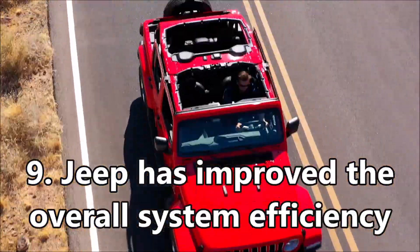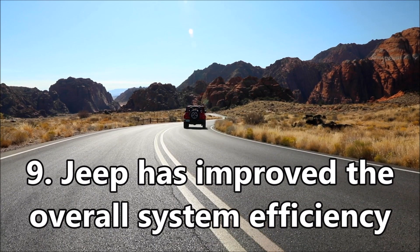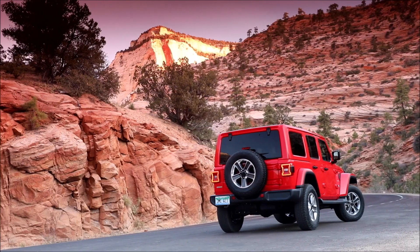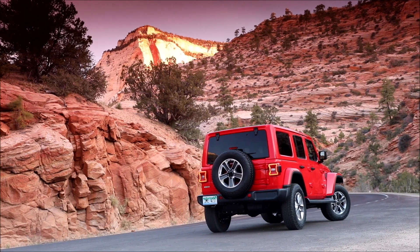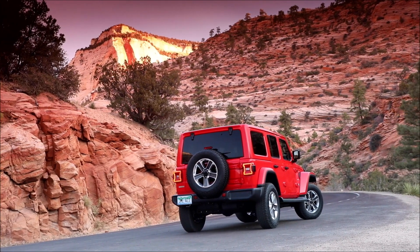And ninth, Jeep has improved the overall system efficiency with new electric and mechanical pumps. The dual vacuum pump system uses electric and a new mechanical low-friction pump with new blades that improve overall system efficiency.